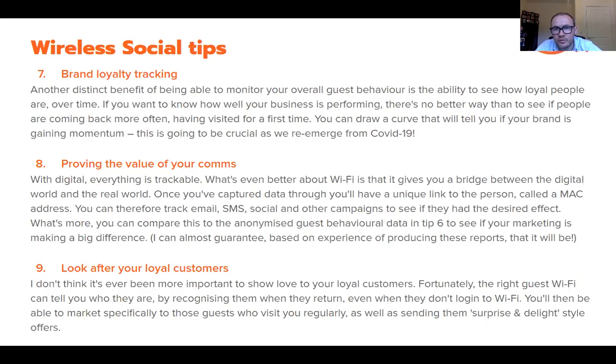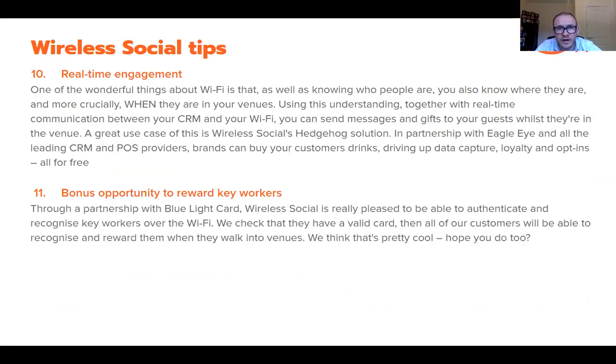Tip nine: look after your loyal customers. It doesn't sound like rocket science, but many people don't actually know who their loyal customers are. By understanding visit frequency of people logged into your Wi-Fi, you can track loyalty over time. Look at people who've visited in the last six months, identify the top 20% visiting five times a month or more, single them out in your CRM, and communicate in a personalized manner — protecting the 20% of customers likely generating 80% of your revenue. You can do this via social media, email, SMS, or surprise and delight in venue.